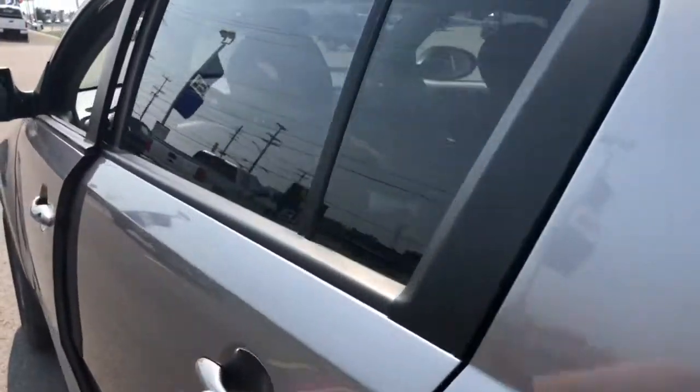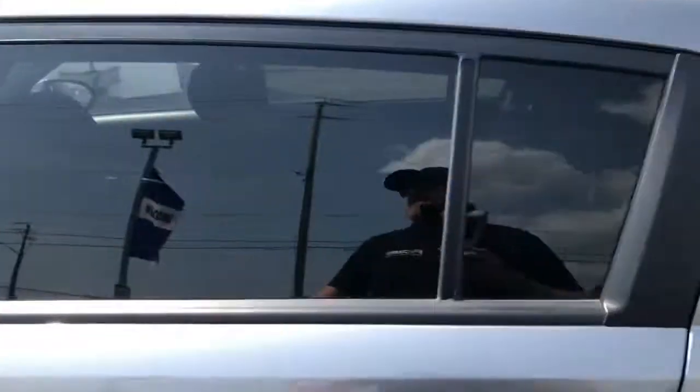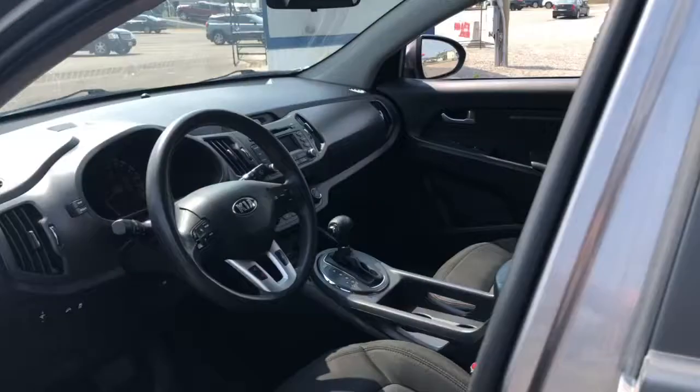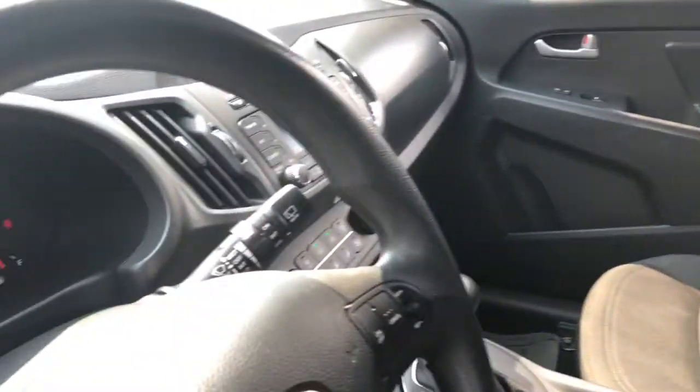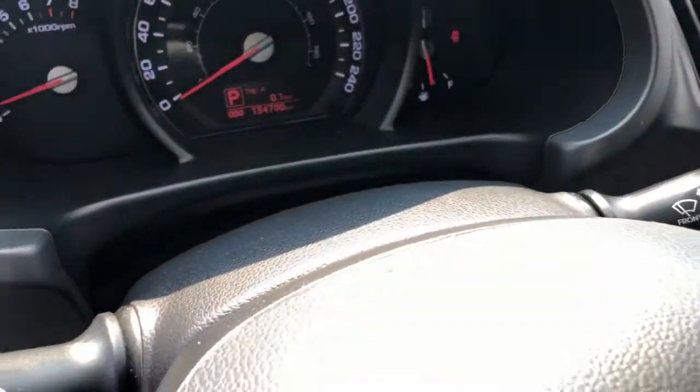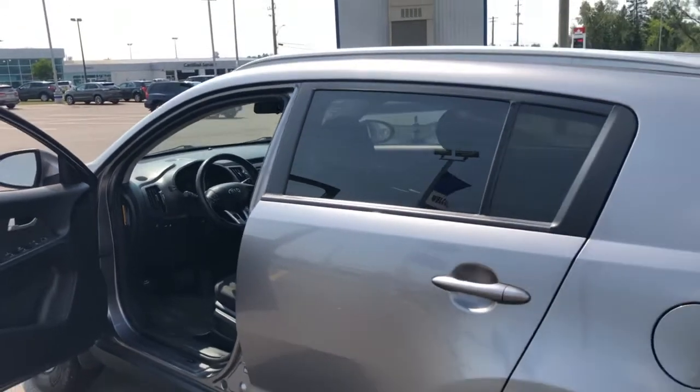This is a five passenger SUV with cloth interior throughout, as you can see. The nice part is it does have heated seats, and it's sitting just over 130,000 kilometers — 134,700 to be exact. Stop in today because this is a great deal on a great compact SUV.